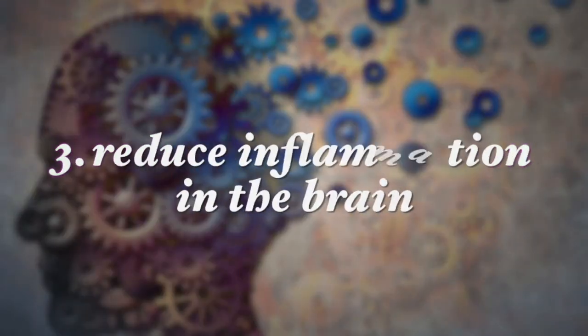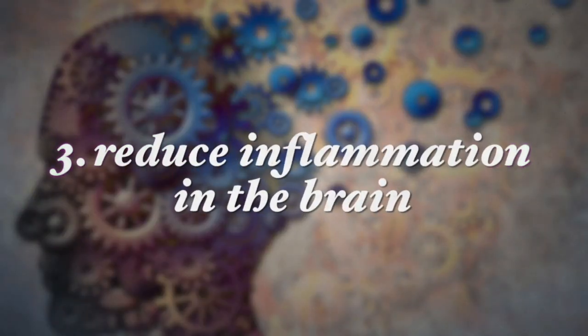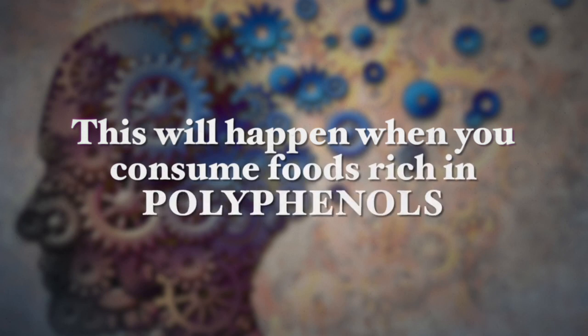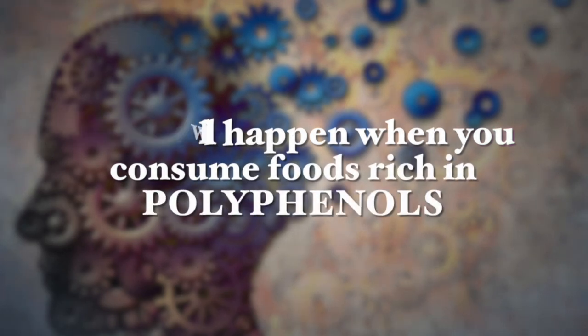I recommend that when these foods are in season, you eat at least two foods from this group daily. You also want to reduce inflammation in the brain, which contributes to Alzheimer's disease progression and severity. This will happen when you consume foods that are rich in polyphenols. Polyphenols help reduce brain cell inflammation and reduce damage from free radicals. Foods from this group are crucial to consume on a regular and daily basis.